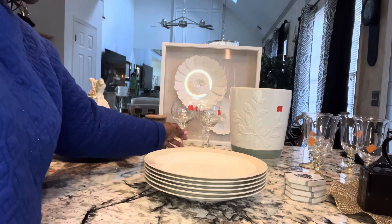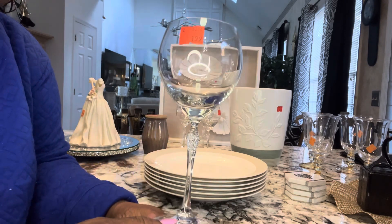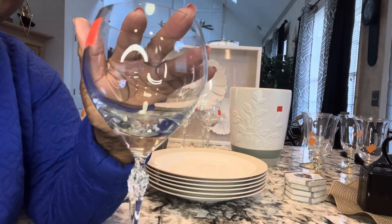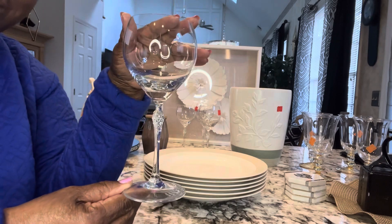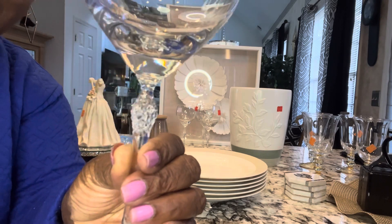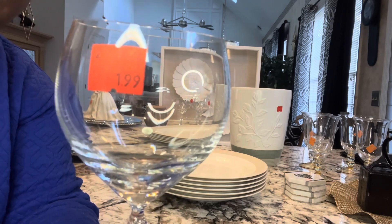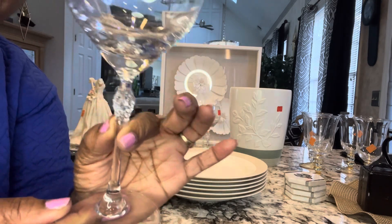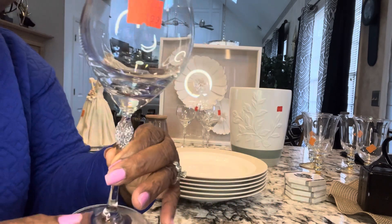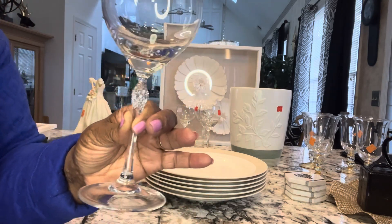Let's go here and show you the beautiful glasses — look at those, I'm loving them! I did pay $1.99 each for them, so that is a little bit more than I like to pay, but I could not leave them because to me they are just beautiful. I have four of the glasses.